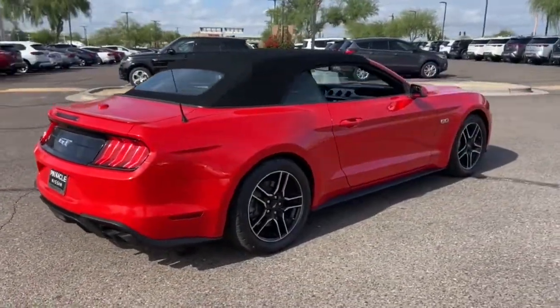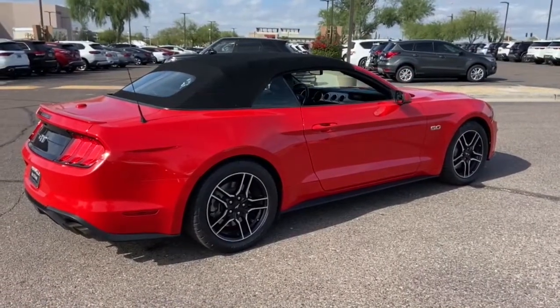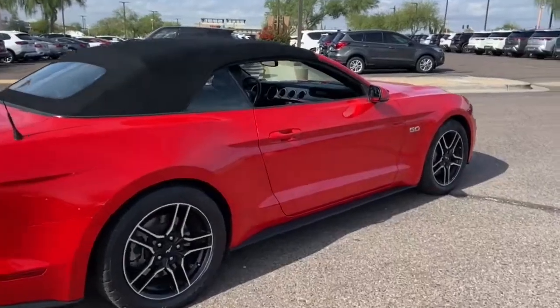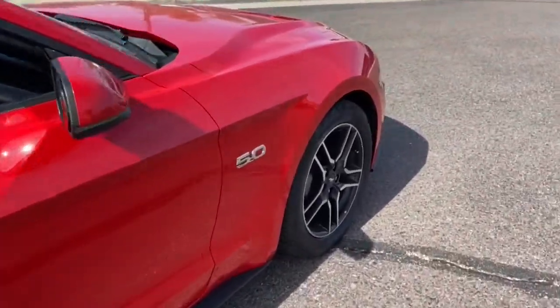Its high performance acceleration, balanced feel, smart tech, and crisp steering coupled with its unmistakable bold looks are poised to take your driving pleasure to new heights.